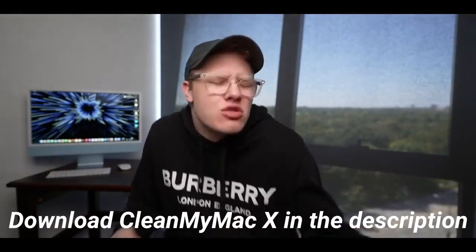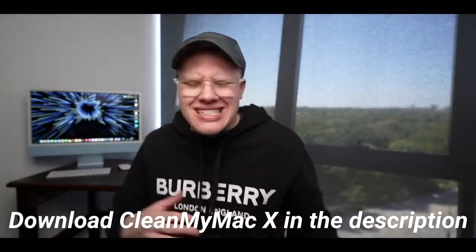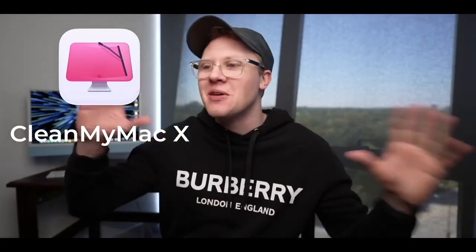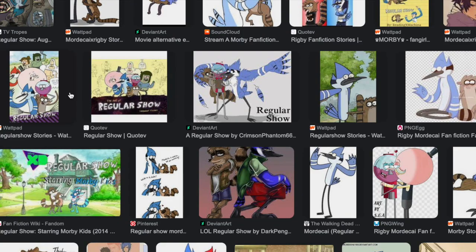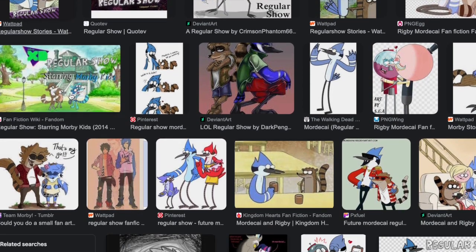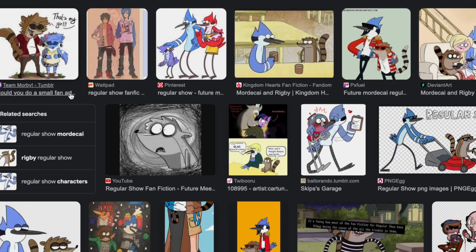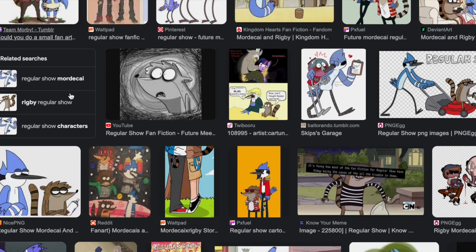You guys know how it is when you buy a new Mac — it's crispy and it's clean, it's super fast at first, and then pretty soon after it starts to slow down. That's probably because you haven't been using CleanMyMac X, which will help clean, speed up, optimize, and protect your computer. I use it on my Mac as my daily driver and it is really, really dope.